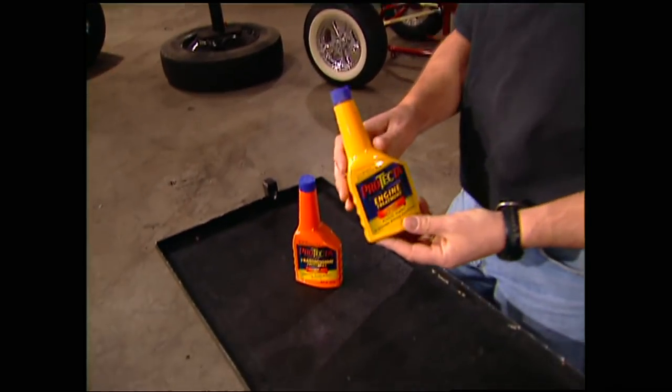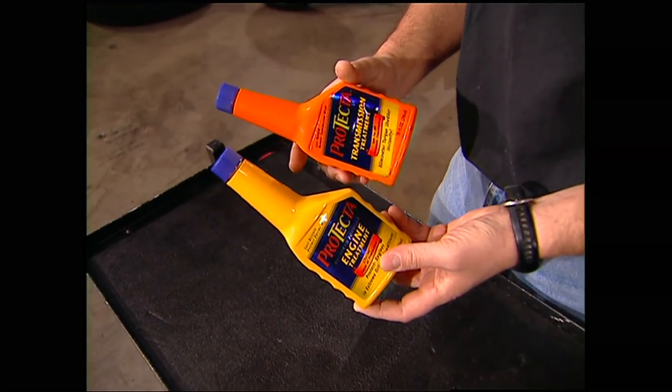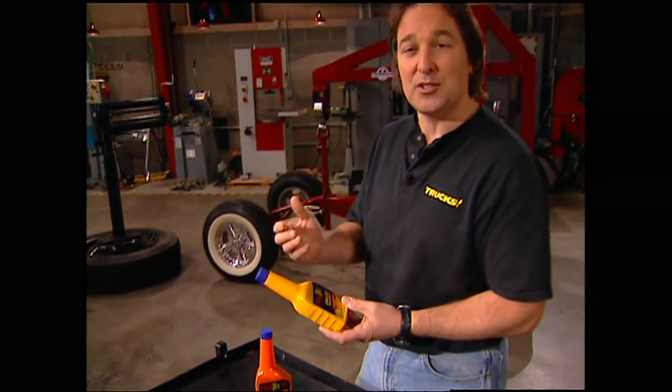Everywhere you look there's a new additive hitting the market — some of it is snake oil, some actually does what it says. For example, Protecta: it's a synthetic additive you can put in your engine or transmission, and its sole purpose is to reduce friction and wear. It's not full of goofy stuff like wax or soaps that will mess up your engine — this is solid lubricating technology. Protecta is so confident they offer it with an eight-year, 200,000-mile warranty if you use it regularly. That is money well spent.